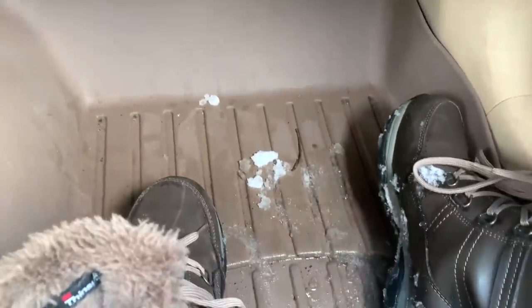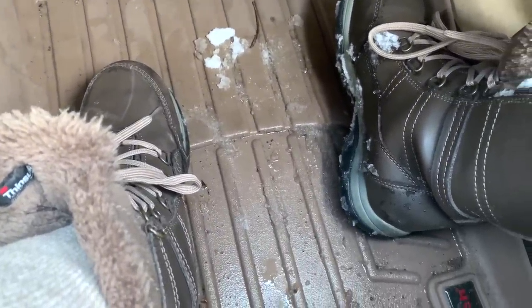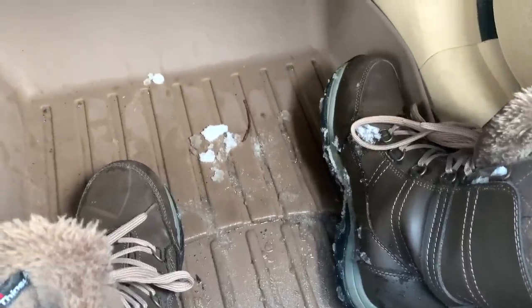I finally took the plunge and purchased WeatherTech car mats when I got my Honda. On their site you plug in your vehicle — for example, I have a 2010 Honda Cross Tour — and they make tailored mats that only fit that exact car. To clean them, I just unclip and spray them down with a hose. It was pricey but so worth it. My car doesn't stink anymore and cleaning is a breeze.